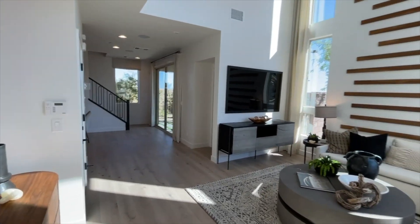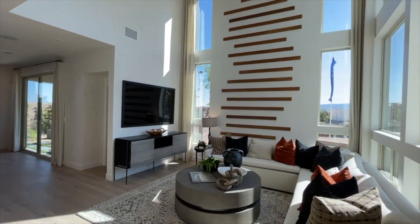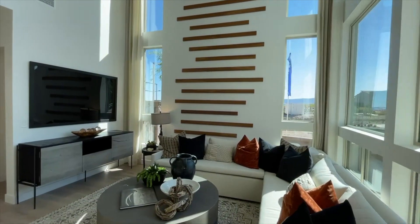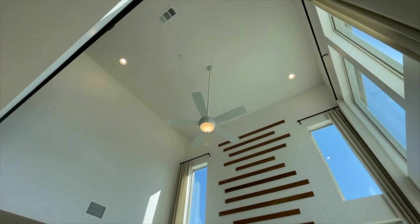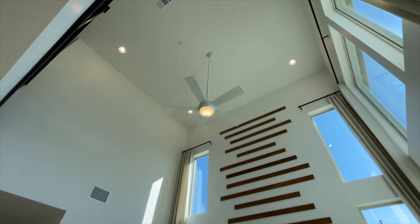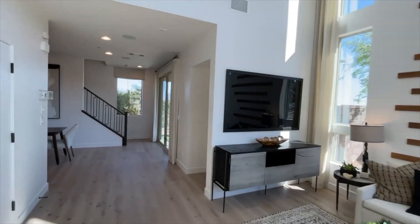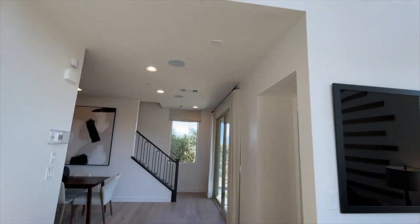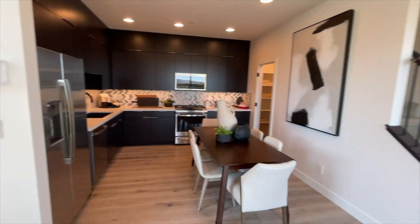We get two and a half bathrooms, a loft, a deck at the loft, the covered patio in the back, and also the split two-car garage. Dramatic look here at the entry — got a nice living room with super tall ceilings. Nine-foot ceilings are included throughout.